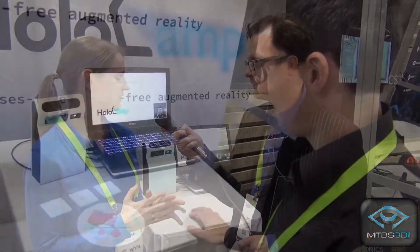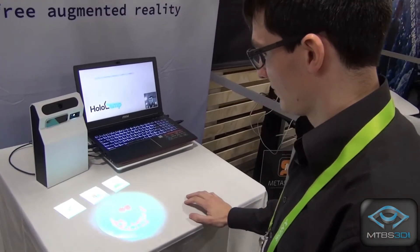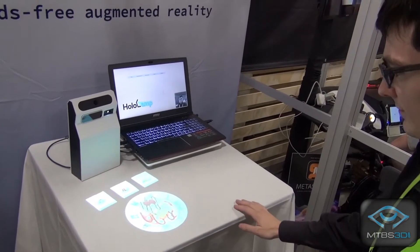HoloLamp is the first augmented reality device based on face tracking. We track the face of the user in space and the projection is adapted to your perspective so that we have optical 3D illusions. The hardware device is made of a camera, a micro projector, and a hand tracking device. We track the face of the user to create optical illusions and can also interact with these 3D objects by moving the hands.